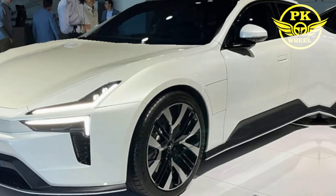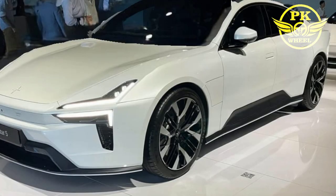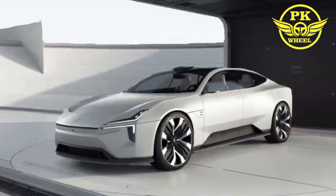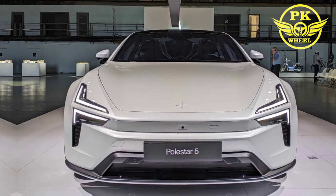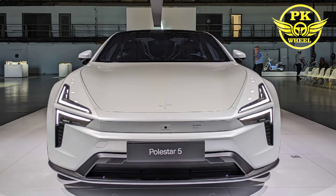Hey everyone, welcome back to my YouTube channel PK Wheel 2024. Today we're taking a look at one of the most anticipated electric cars of 2024, the Polestar 5.